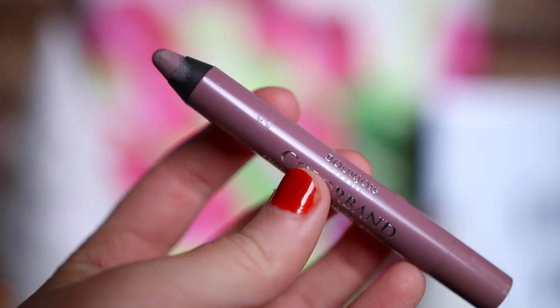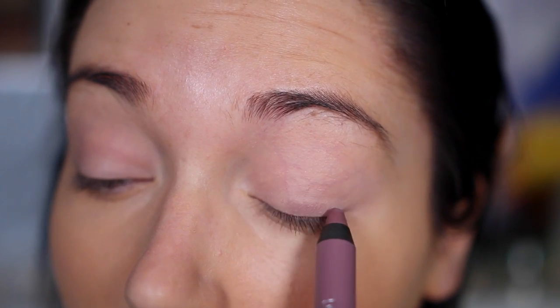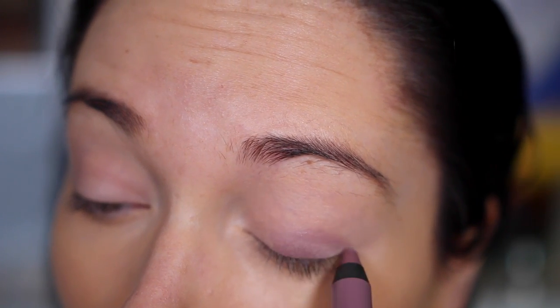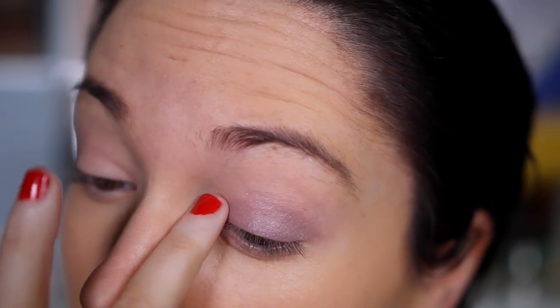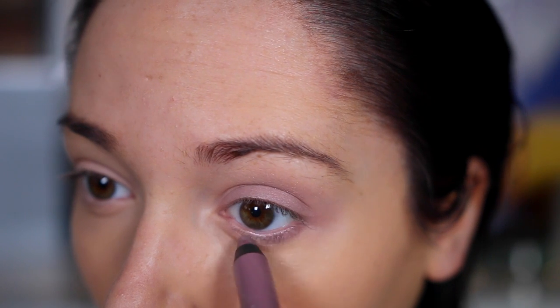Onto eyeshadow — the first thing I picked up was the Bourjois Paris Colourband Ombre App Peau Pierre Eyeshadow Onliner. It says it's waterproof with 24 hour hold and comfort, and I've got mine in the shade Mauve Baroque. This is so pretty — it reminds me so much of the By Terry Ombre Black Star in the shade Tanya always talks about. They're literally identical. This went on my eyes really nicely, and when I blended it out it went a bit more sheer but not too sheer.